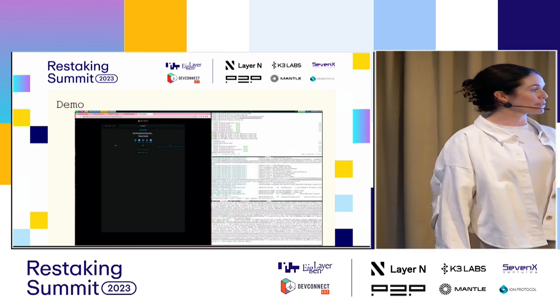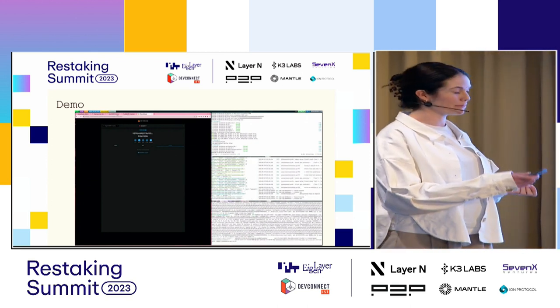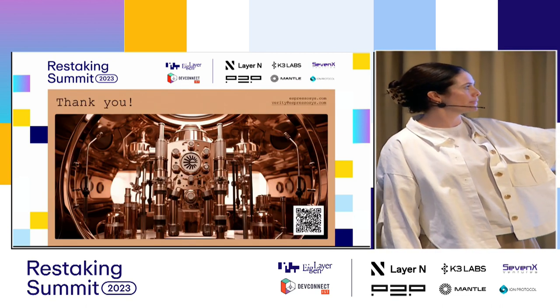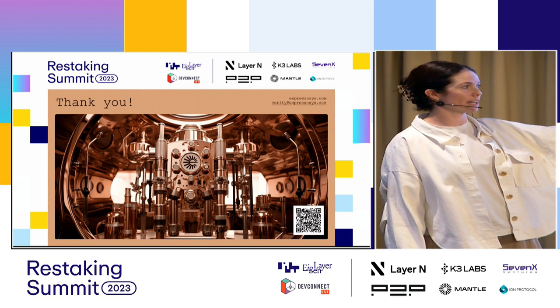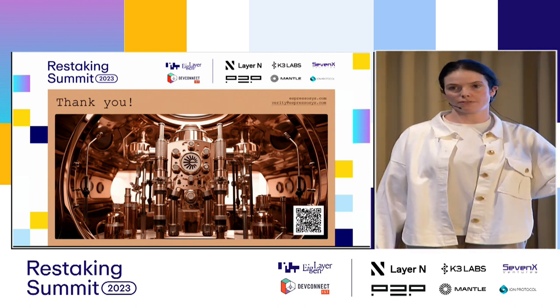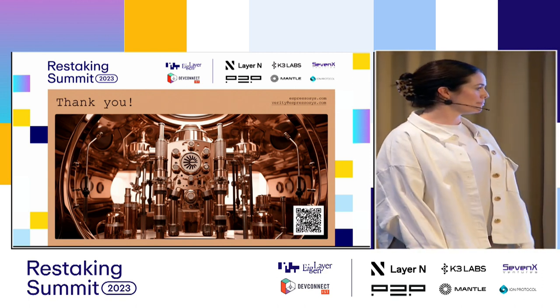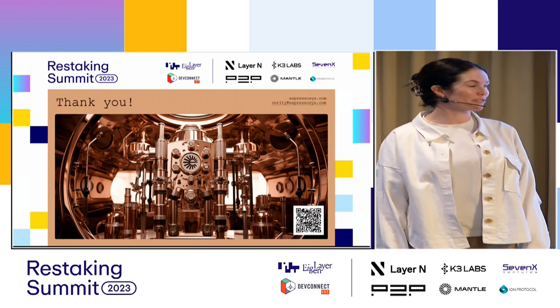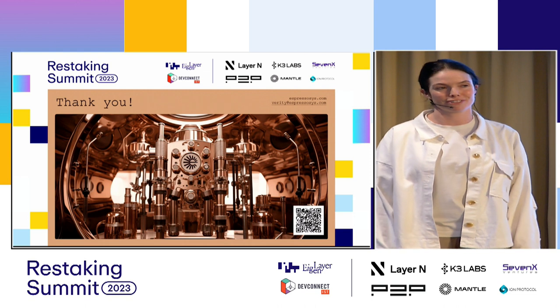With that, I'm pretty much out of time, so I'll skip through. Please get in touch if you want to learn more — we have a QR code at the bottom. You can reach out to me at verity@espressosys.com or @vezabel on Twitter. I'm really excited to work with a number of you today, and enjoy the rest of the conference.